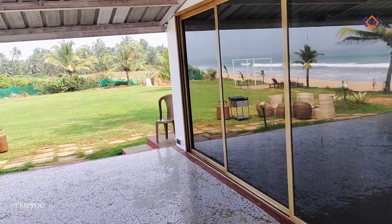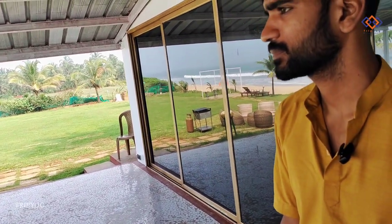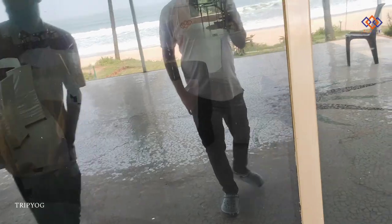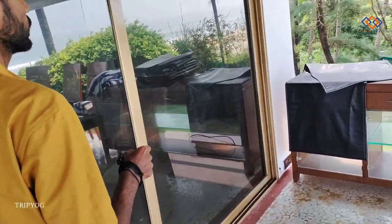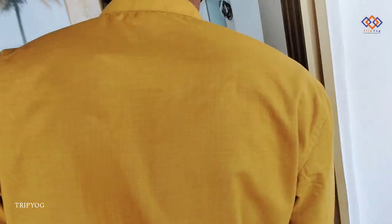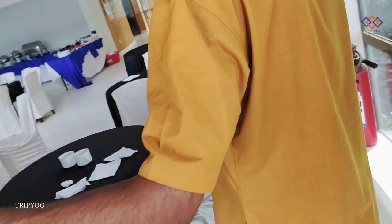Sunset is the best view. Of course you are famous for sunsets. And here we have a lounge area. Currently it's into some event — let me show you around. This is our lounge area.